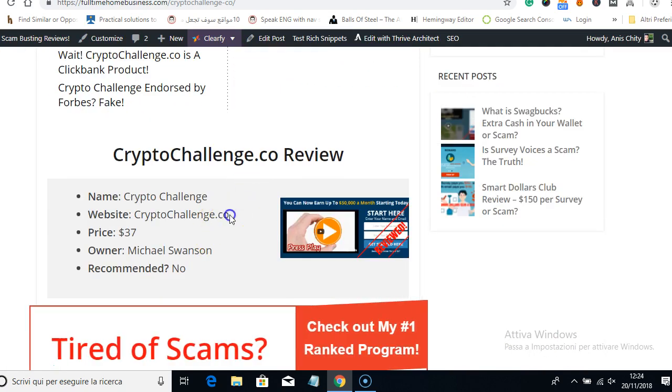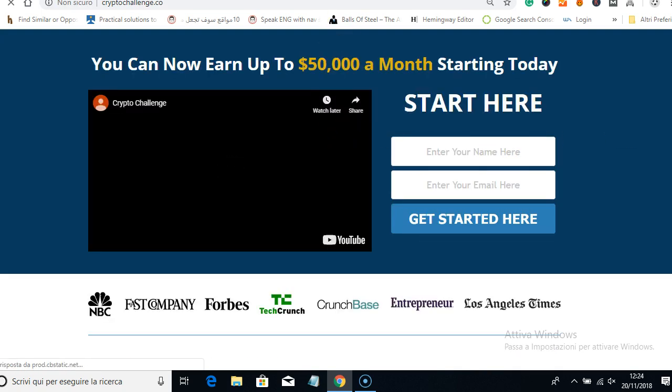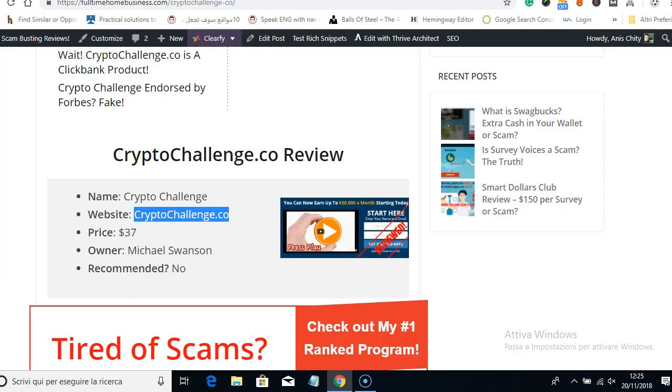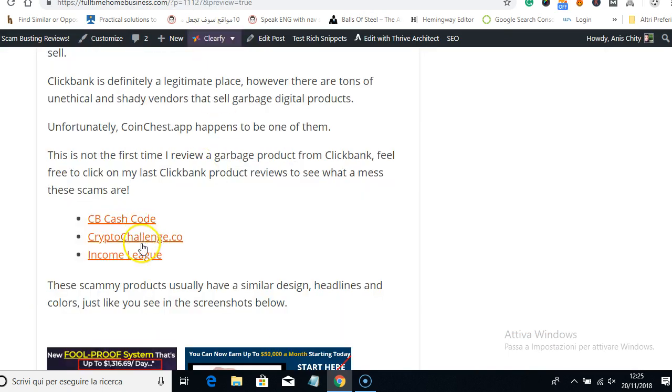Let me see if Crypto Challenge is still online or if it's gone like CB Cash Code. Looks like it's still there — it's a ClickBank product, and you can see the price is $37. They all charge $37, but they get your email and start selling you other things for a lot more money — upsells after upsells — and before you know it, you're not making money and have wasted a lot of money. Chances are Crypto Challenge will go away within a month once they've scammed enough people.